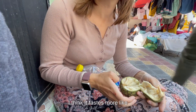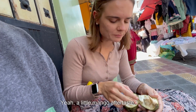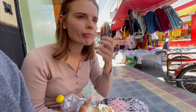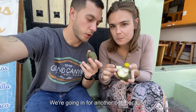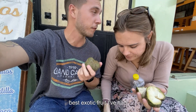I think it tastes more like an orange. There's a little bit of... not spice, but like a mango aftertaste. Yeah, a little mango aftertaste. It's pretty good. Goes for more. We're going in for another one because they're so good. Honestly, probably one of the coolest and best exotic fruits I've had.